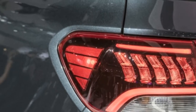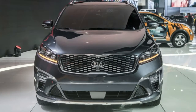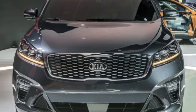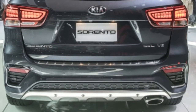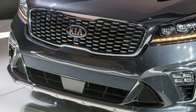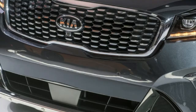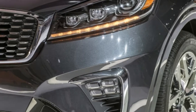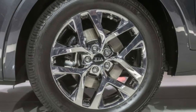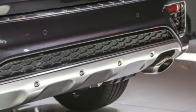Every Sorento now comes standard with Kia's seven-inch touchscreen interface, Android Auto, and Apple CarPlay. Wireless smartphone charging is also now available, along with an available 10-speaker Harman Kardon sound system featuring surround sound and Clari-Fi digital music cleanup technology. Upper trims get Kia's latest top-of-the-line touchscreen interface.